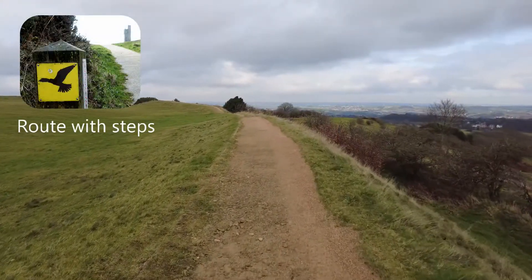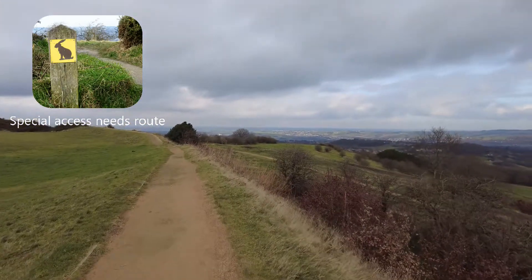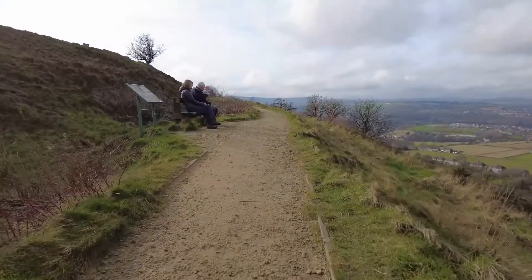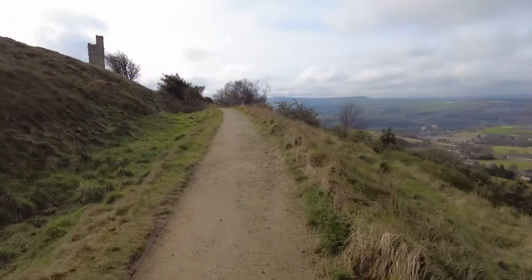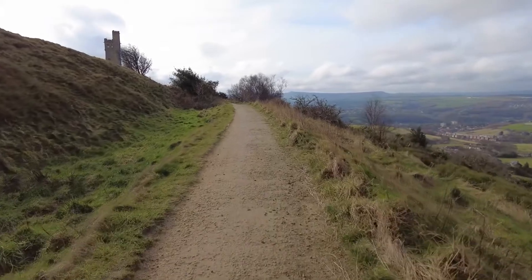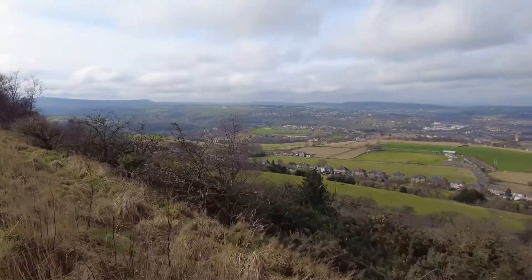It's a great view, isn't it? The hill was an Iron Age fort, dating back over 4,000 years.